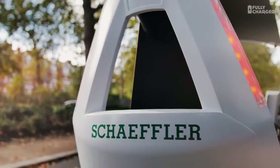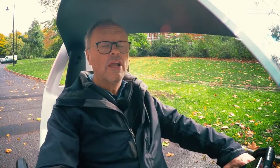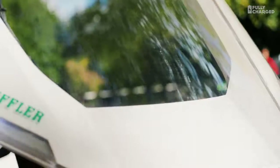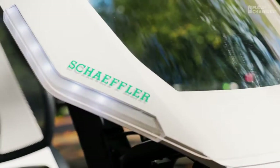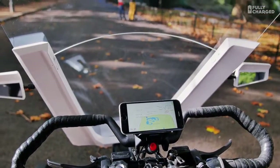The German engineering company Schaeffler have been developing things like electric drivetrains for hybrid cars and for the Formula E series. They're developing a whole new electric drivetrain for some of those vehicles. They do a lot of amazing engineering and one of their projects is the bio-hybrid — sort of a bicycle, sort of a car.